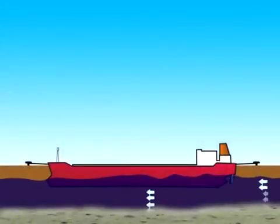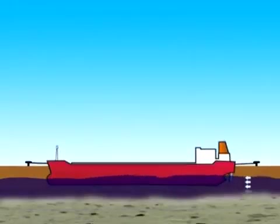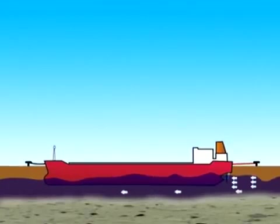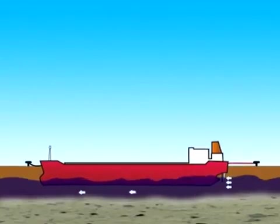Current forces become significant when the clearance under the keel is small relative to the draught. The ship then acts as a major obstruction to the flow of current, thus magnifying its effect.